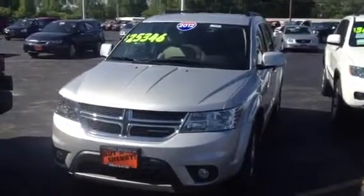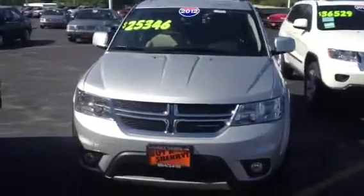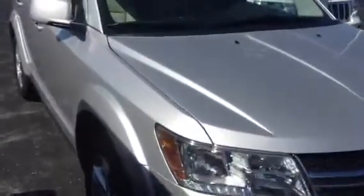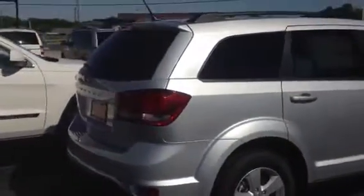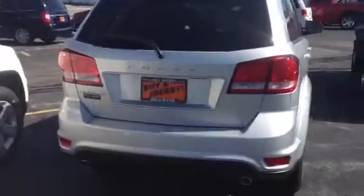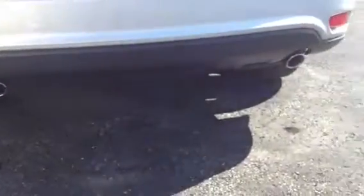Today we're featuring a 2012 Dodge Journey SXT edition, silver in color, with nice size rims. It's a very economical car — it will get up to 30 miles per gallon on the highway with a 3.6 liter V6 engine. It also has dual exhaust on the bottom with chrome tips.